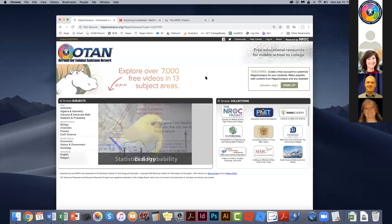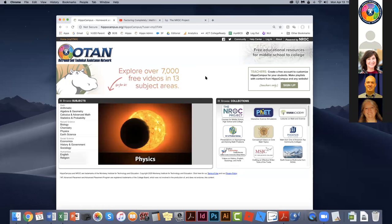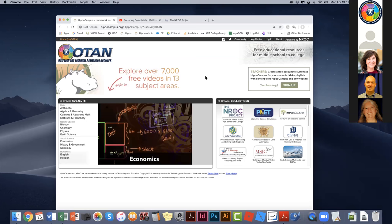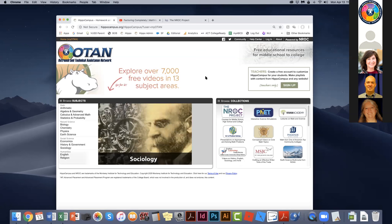Now that we're on the OTAN-branded HippoCampus, it means everyone knows this is a resource OTAN has provided, and it also ensures you're not seeing any ads as you go through the content itself.